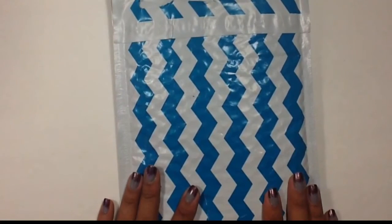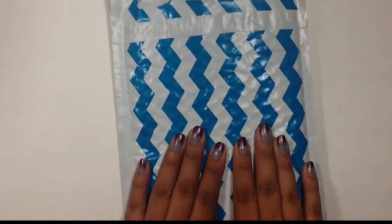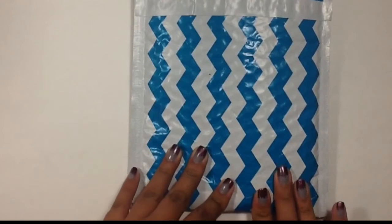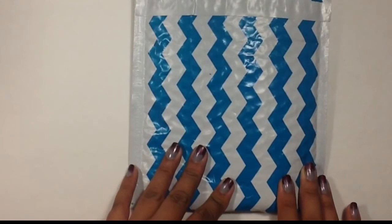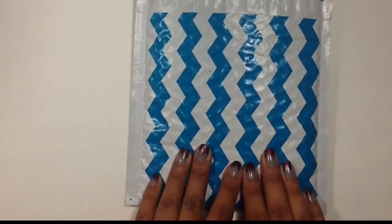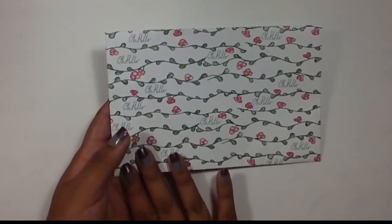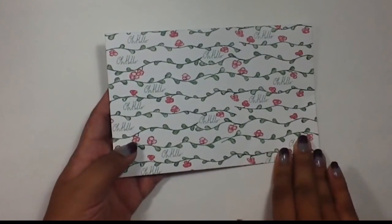Lastly I have my order from OhHelloCo.com, which was OhHelloStationaryCo on Etsy. They got a website and I was able to order before the site went live — she had about 15 people with a password to shop online just to let her know of any mishaps or kinks to work out before launch. I placed my order and I'm not going to go over the packaging again — you know I love it. It is the most unique packaging I've had from any Etsy shop.